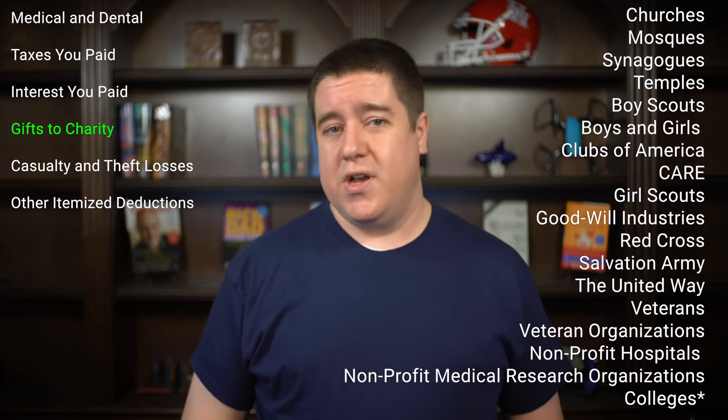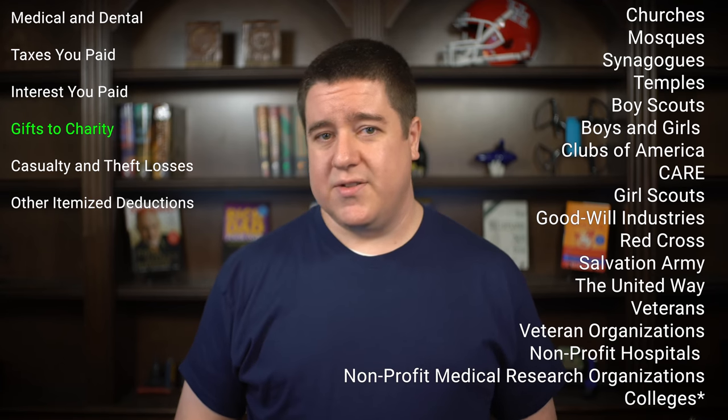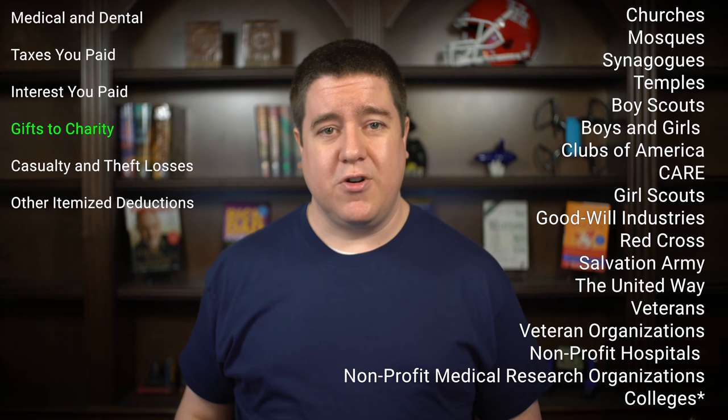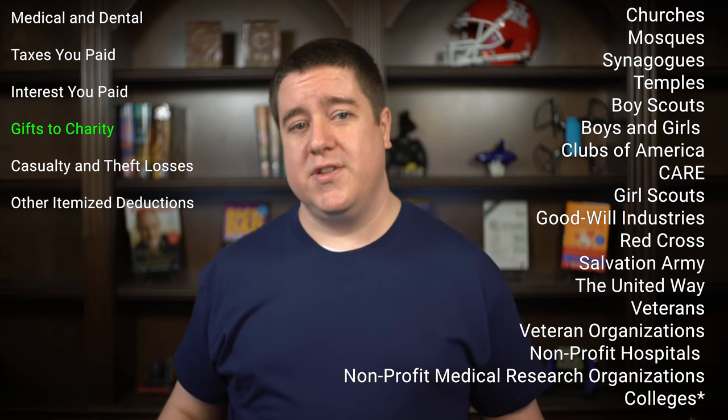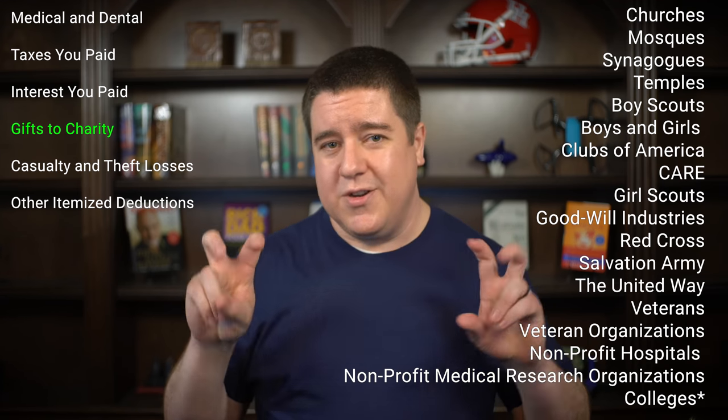You can claim charitable donations to organizations that are religious, charitable, educational, scientific, or literary in purpose, as well as organizations that prevent cruelty to children or animals. Examples include churches, mosques, synagogues, and temples; Boy Scouts, Boys and Girls Clubs of America, CARE, Girl Scouts, Goodwill Industries, Red Cross, Salvation Army, and United Way; veterans organizations; non-profit hospitals and medical research organizations; and most non-profit organizations. You can even donate to colleges, as long as it's not a substitute for tuition.